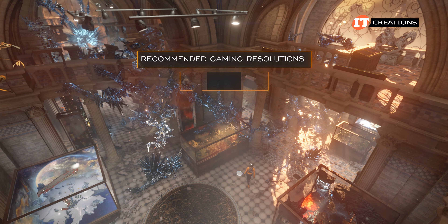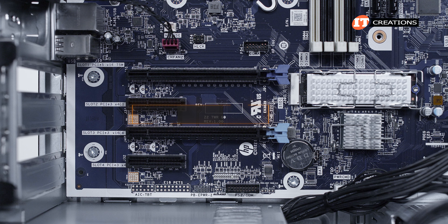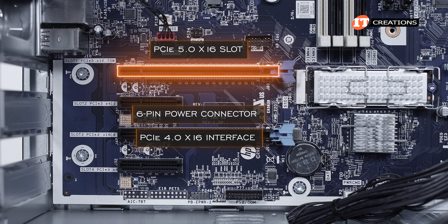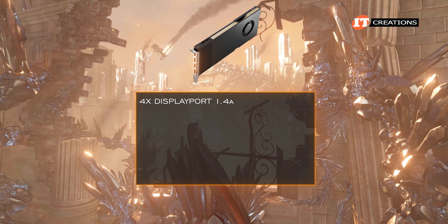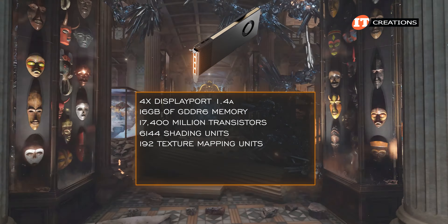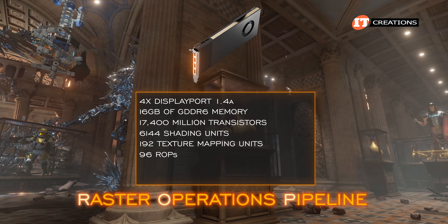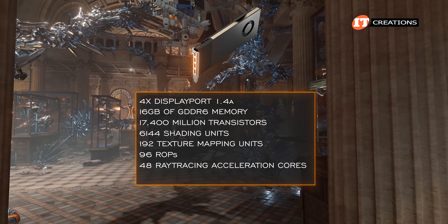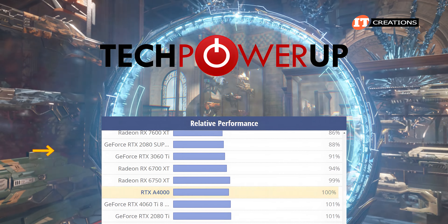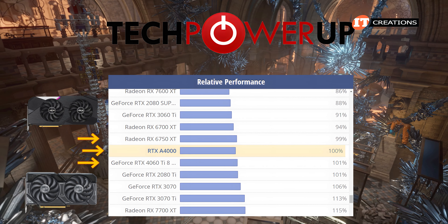The stats: recommended gaming resolutions of 2K and even 2.5K. It is also capable of 4K resolutions, but not ideal for gaming. It uses a 6-pin power connector and has a PCI 4.0 x16 interface. It has 4 DisplayPort 1.4a, 16 gigabytes of GDDR6 memory, 17,400 million transistors, 6,144 shading units, 192 texture mapping units, 96 ROPs (Raster Operations Pipeline), 48 ray tracing acceleration cores, and a typical frequency of 735 megahertz boosting to 1,560 megahertz. TechPowerUp.com ranks this right below the GeForce RTX 4060 Ti with 8 gigabytes of GDDR6 memory, and right above the AMD Radeon 6750 XT — definitely some appreciable performance.